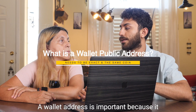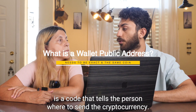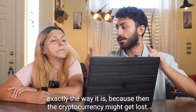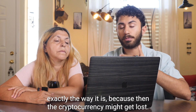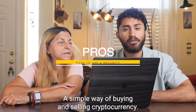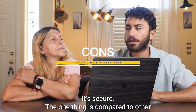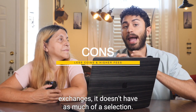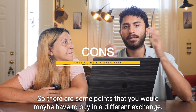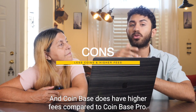A wallet address is important because it is a code that tells the person where to send the cryptocurrency. You have to make sure that this code is exactly correct, because otherwise the cryptocurrency might get lost. Coinbase is a simple way of buying and selling cryptocurrency and it's secure, but compared to other exchanges it doesn't have as much of a selection, so there are some coins you might have to buy on a different exchange. Coinbase also has higher fees compared to Coinbase Pro.